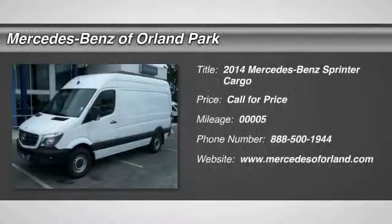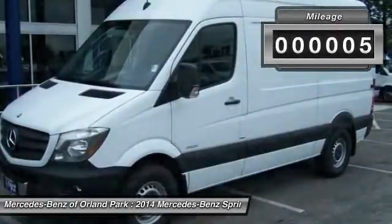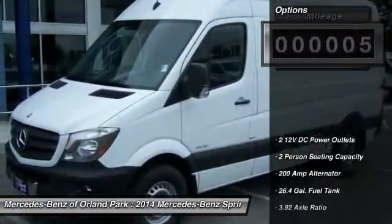The 2014 Mercedes-Benz Sprinter. This vehicle has less than 100 miles. Here are some of this vehicle's great options.